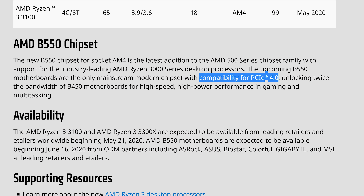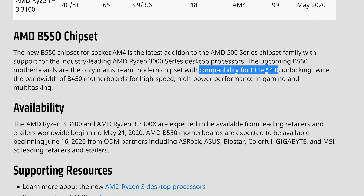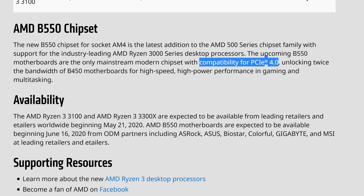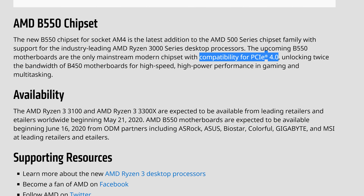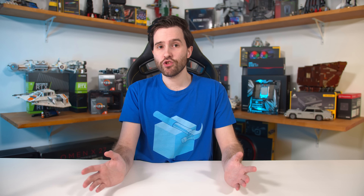AMD also officially announced today that B550 motherboards will be available starting June 16th from all the usual motherboard partners. The only feature AMD confirmed is PCIe 4.0 support, though we can't yet share details on the PCIe 4.0 configuration. That's still good news for budget buyers who have been waiting for new mainstream motherboard options for two years since the launch of B450 at Computex 2018. With PCIe 4.0 confirmed, B550 isn't just a simple rebrand of B450 — we are getting something new.